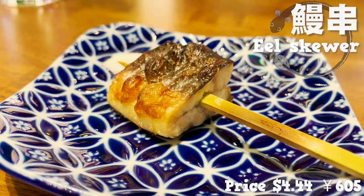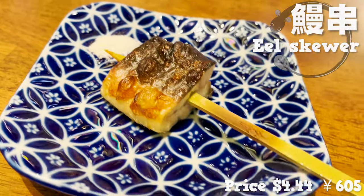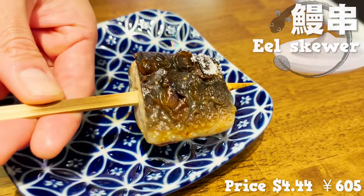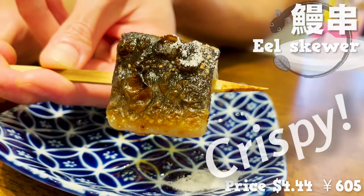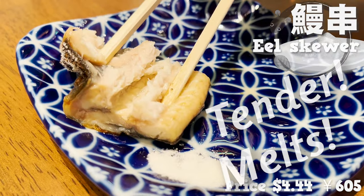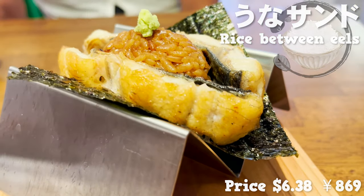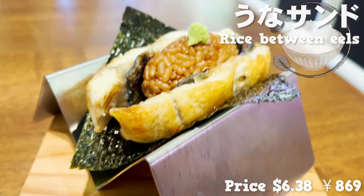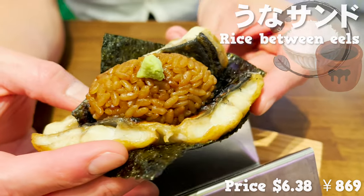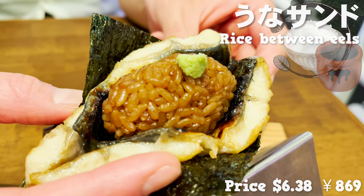The eel is here! This eel is cut in round slices and grilled with salt. By cutting it in round slices, the fat stays and the eel gets more juicy. The outside is crispy, it has so much fat, and the meat is so tender it melts. The next dish is unasando — rice between eels. There are two huge eels, larger than the rice. How luxurious! The rice seasoned with sweet sauce matches with the eels so well, and the seaweed flavor makes it taste like sushi.